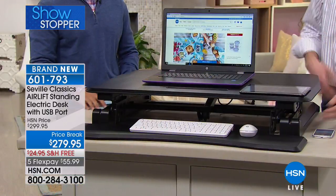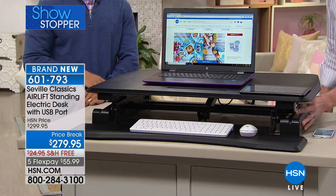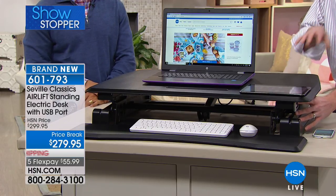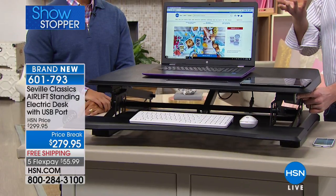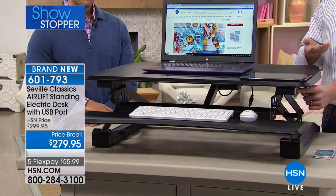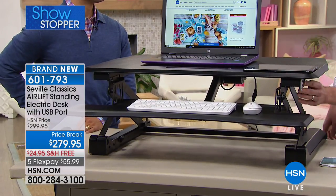We spend so much time sitting — whether it's at the office, in the car ride home, at home, in your home office, or just sitting on the couch. Oftentimes our posture suffers; we're hunched over the keyboard typing. What I love about this is it takes your existing desk at home and turns it into a standing desk, making your posture better. We've all seen that research that standing is good for you throughout the day.